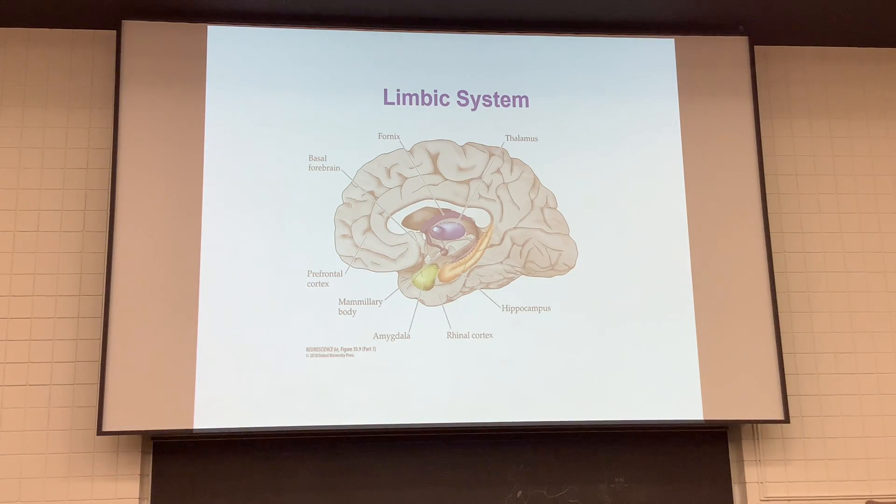Today we're going to focus on our computing system — the limbic system. This is material that could form a course into itself. It's implicated in learning, memory, and emotions. What we'll be able to do today is put some of the anatomical features onto what we've heard in the course on learning and memory.